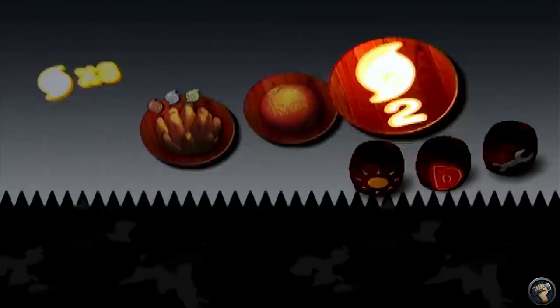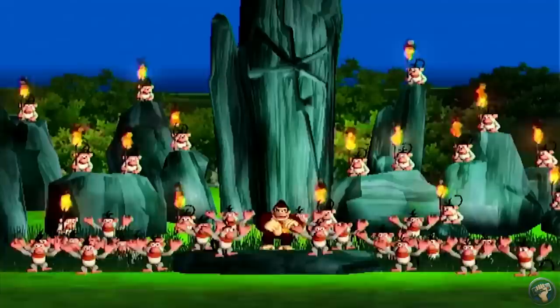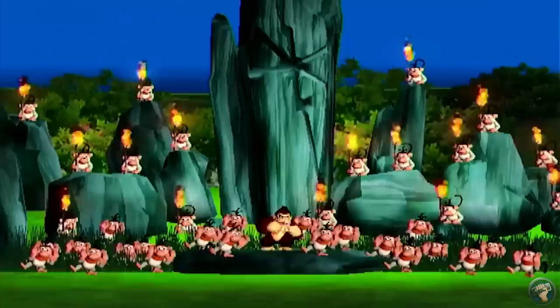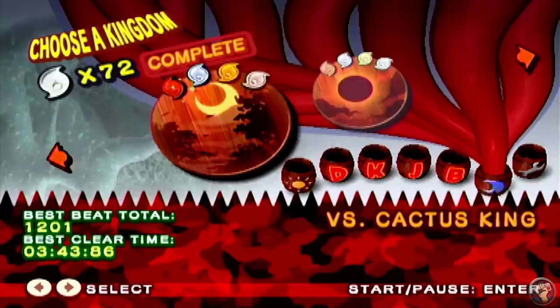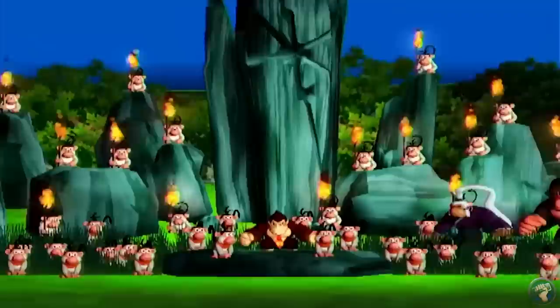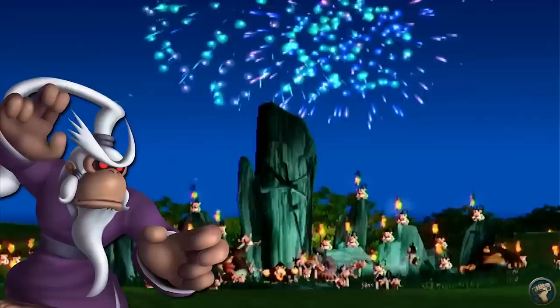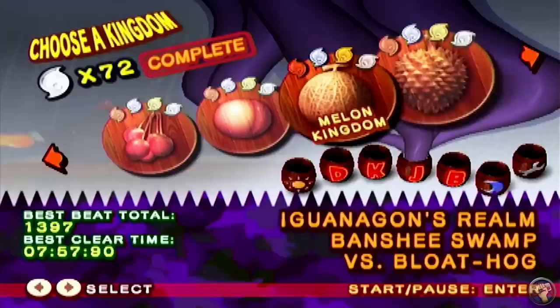Jungle Beat does adhere to one rule of Donkey Kong games: incredibly difficult, but also satisfying. Jungle Beat rewards the player with more levels to play the more crests earned, up to a certain point. Mastering the combo system and exploring each level thoroughly were the keys to unlocking some secret end credit screens. There are 72 total crests to collect. However, you don't need all 72 to fight the secret final boss, Ghastly King — you only need 51 crests. This final fight is a rehash of the fight against Cactus King, though it is a bit harder. After defeating Ghastly King, DK is joined in the credits by the other Kongs he defeated throughout the game. The credits also show great tips on how to build up better beat combos that were genuinely helpful to earn the remaining crests.